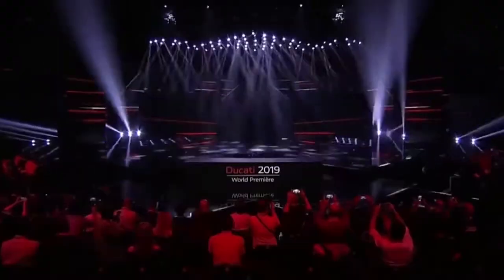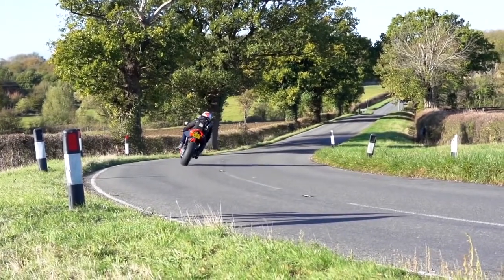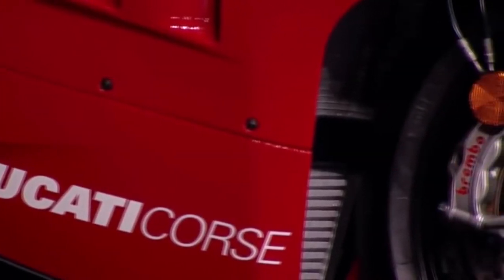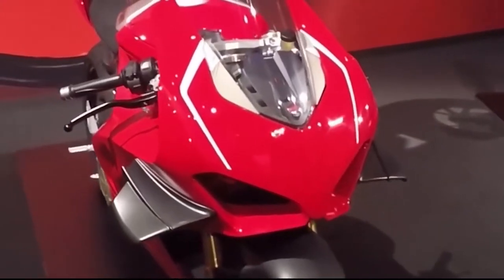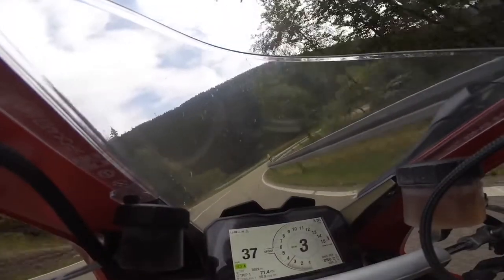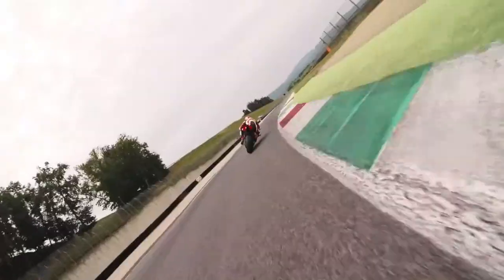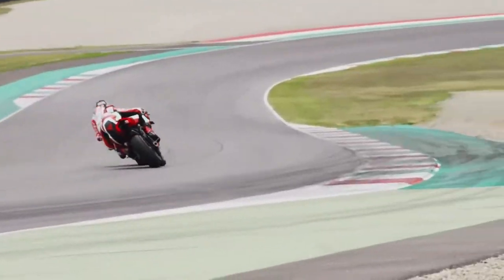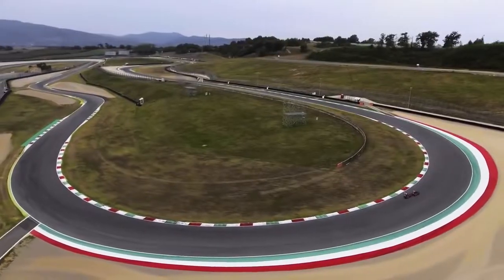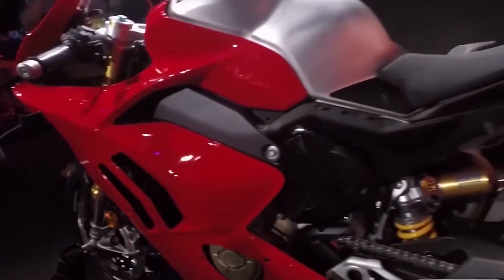Number 3: the Ducati Panigale V4R. Ducati has brought the heat — the V4R is a certified winglet-having monster and Italy's finest has brought a massive amount of power to the table. The Ducati Panigale V4R has a mind-blowing 221 horsepower, and if you equip it with the race kit it's going to put out 234 horsepower. That's a bike from the factory with a warranty that you can put a license plate on — let that sink in. The V4R is going to be sold for $40,000, which is a bargain for the level of performance you're going to get. You can annihilate about 99.999% of motorized vehicles with one of these bad boys, all for the price of a newish Mercedes.